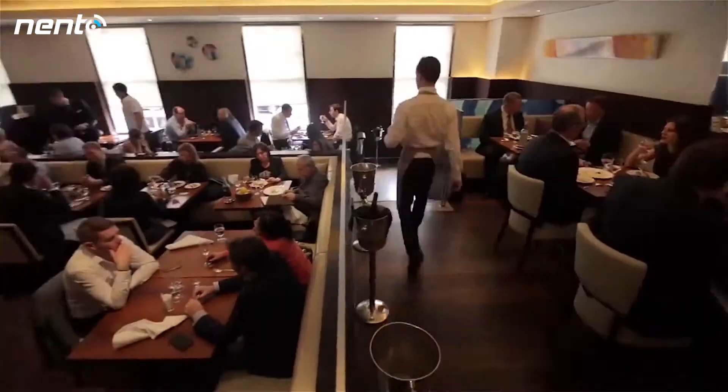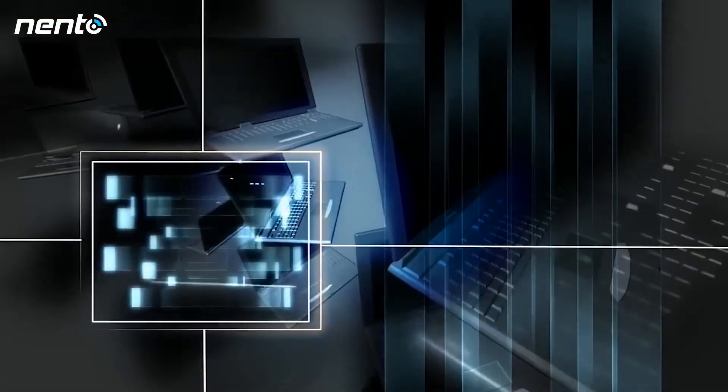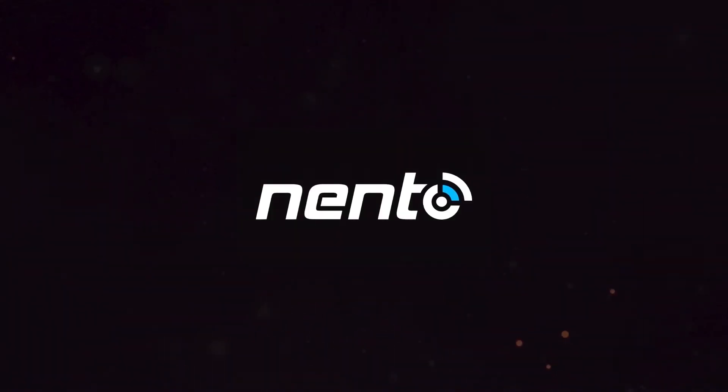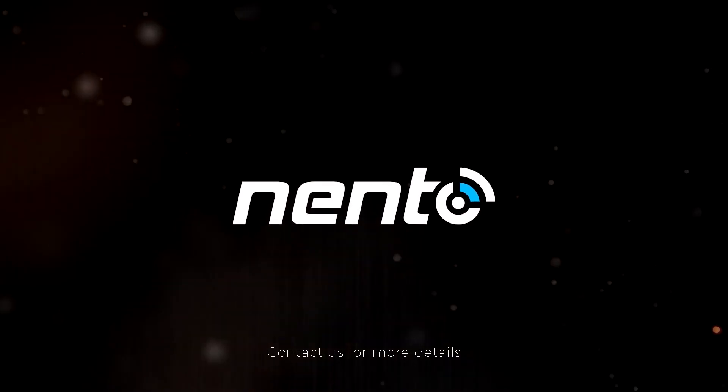Imagine the number of people you can reach. Imagine the amount of data you will collect. Imagine the possibilities. Nento is making a big impact and changing the way we do business. Contact us today and let us take your business to the next level.